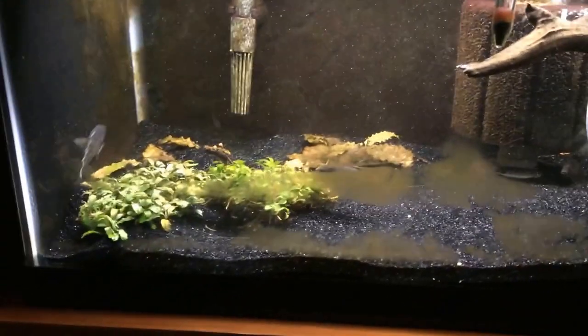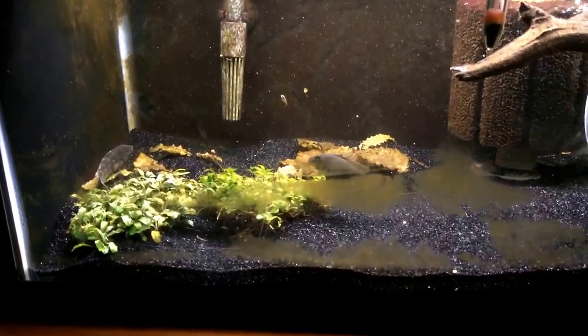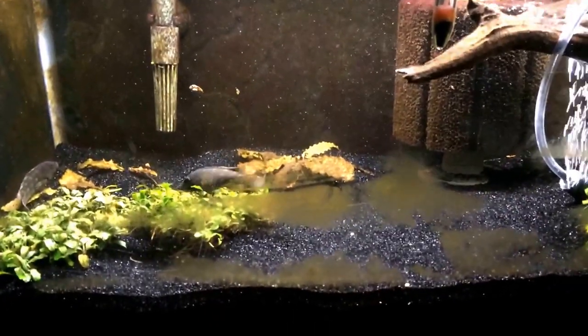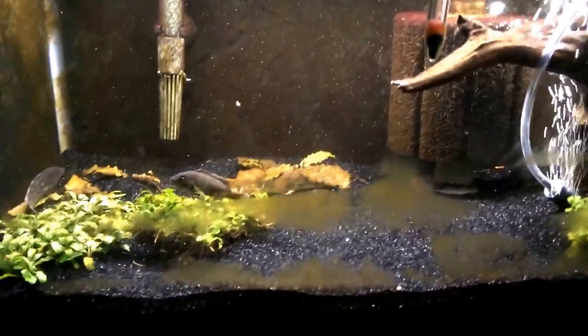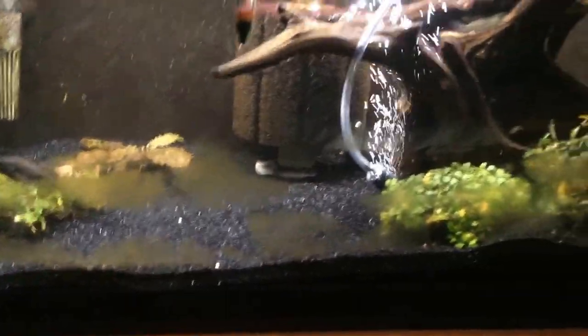The other four look terrible, they're beat up. I'm probably going to drop in a couple pieces of PVC and see if I can give them some caves for now, but you can see how nasty this tank is - it's driving me crazy.